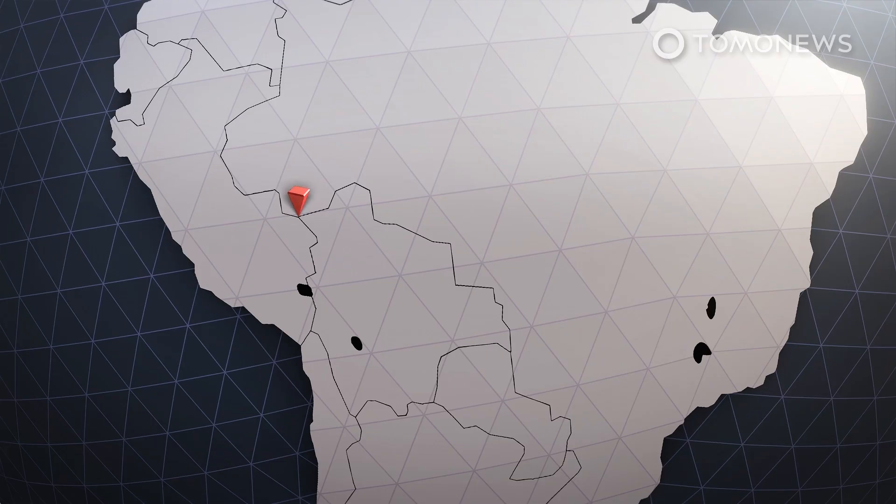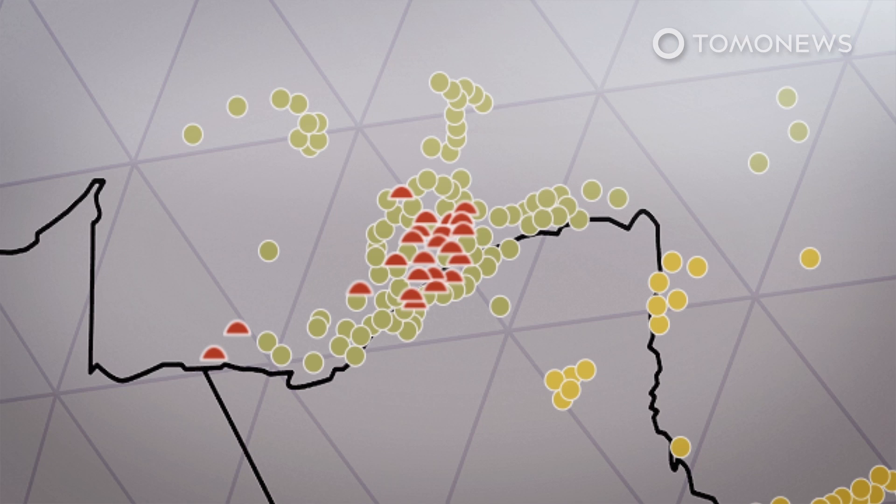The distinctive and consistent way indigenous people arranged these villages suggests that they had specific social models for the way they organized their communities. It's even possible that this configuration was meant to represent the cosmos, the researchers noted.